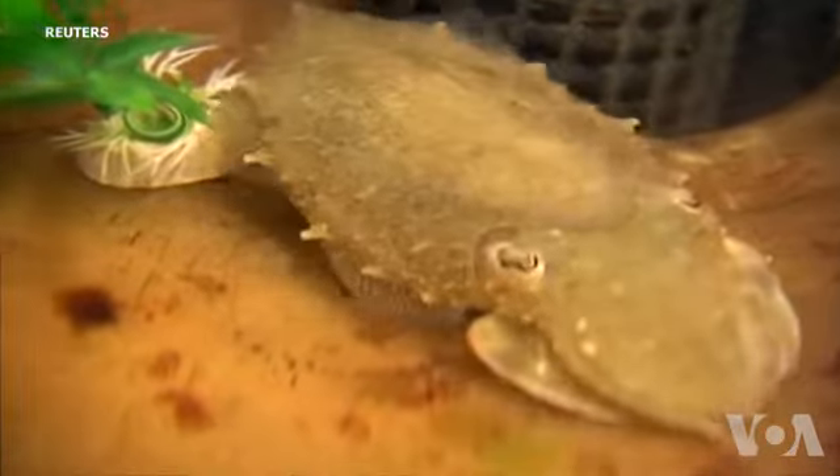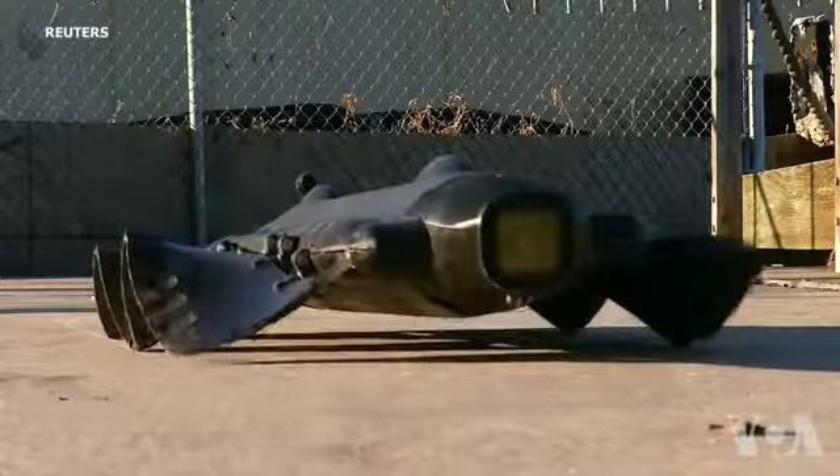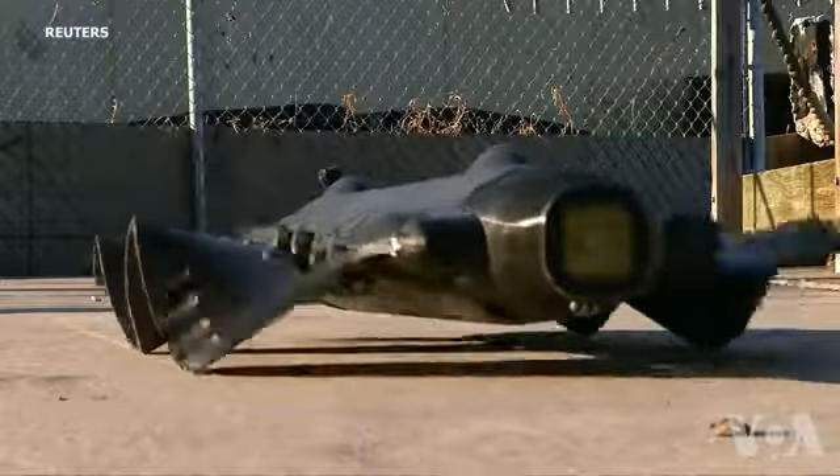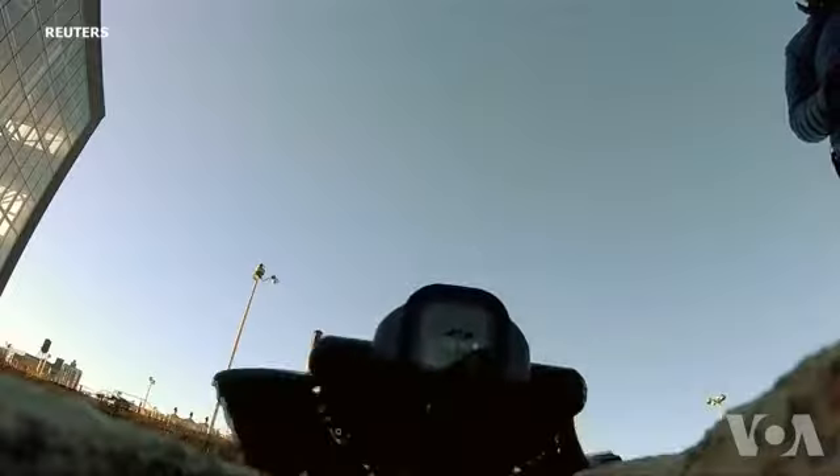Watch the way this cuttlefish moves — quick and sure, even without legs. Now look at the Velox. While it's not quite as quick and sure of itself as the cuttlefish, Benjamin Filardo from Plyant Energy Systems says it can do things the cuttlefish can't.